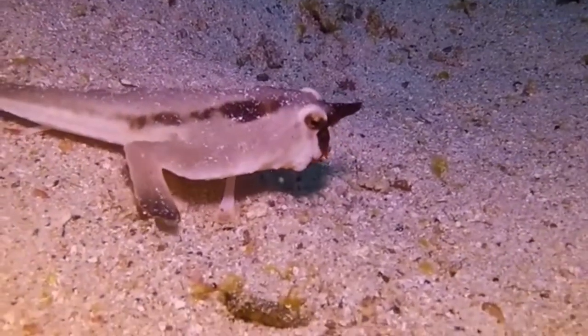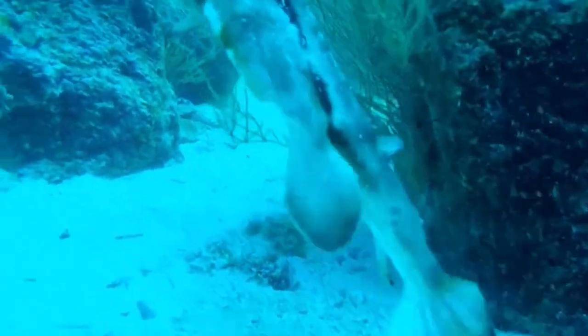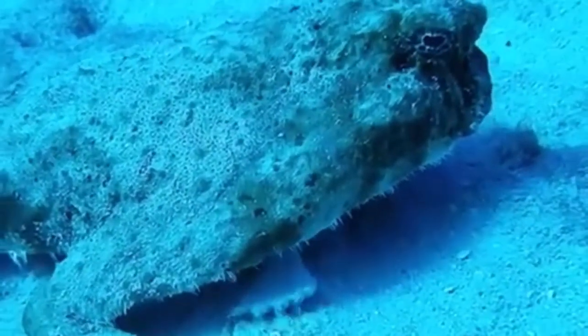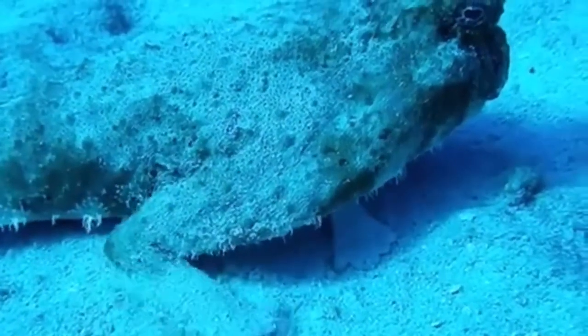Not only does this fish look like they put a lot of lipstick on their lips, they have a few strange traits as well. Unlike any other fish, they are horrible swimmers. Their fins are more adapted as pseudo-legs, which they often use to walk on the ocean floor.